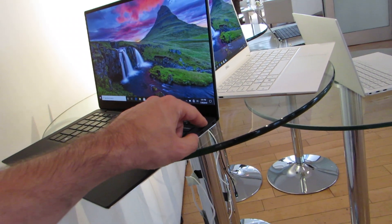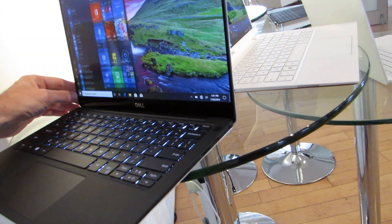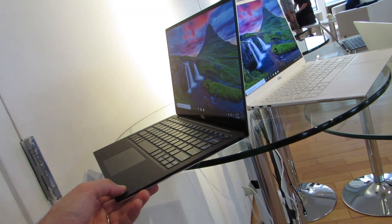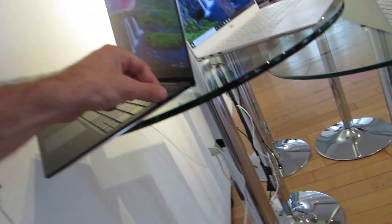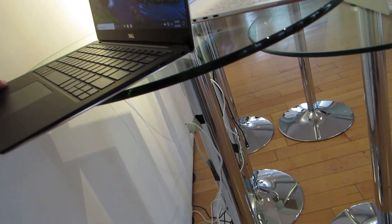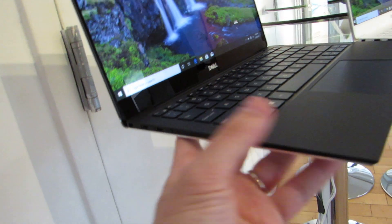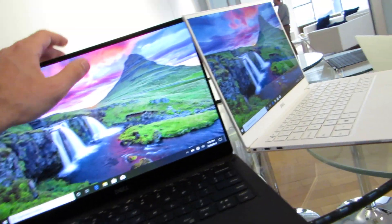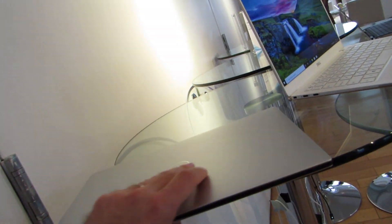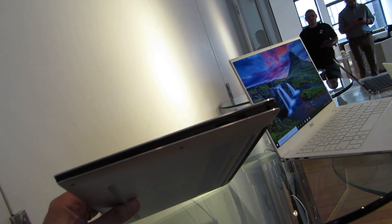It has a fingerprint sensor in the power button, a backlit keyboard, and an optional touchscreen display — not every version has a touchscreen. There's a micro SD card slot, a USB Type-C port, a headphone jack, and two Thunderbolt 3 ports, and that's pretty much it. Very slim, very light — these measure around a little bit less than half an inch thick at the back and even a little bit thinner towards the front.